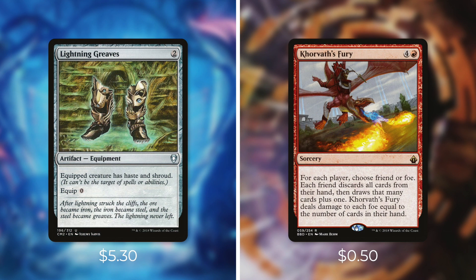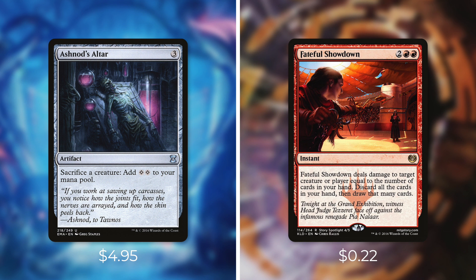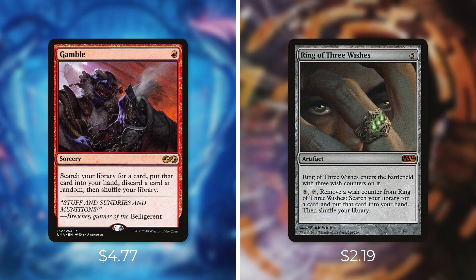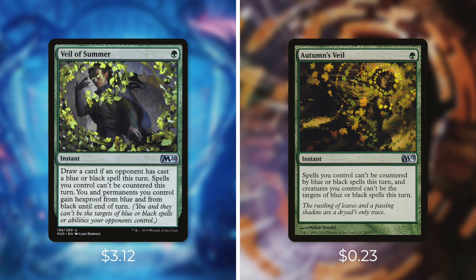Let's go through some reasonable upgrades. First, we're adding Lightning Greaves and taking out Comet Storm Fury — Lightning Greaves is a fantastic way to protect our commander and give her haste. Next, we're adding Ashnod's Altar and taking out Fateful Showdown — Ashnod's Altar is another fantastic free sacrifice outlet. Then let's add Blasting Station and take out Magus of the Wheel — Blasting Station is a sacrifice outlet that can just win us the game. We're adding Gamble and taking out Ring of Three Wishes — although there's a chance it fails, Gamble is a much more efficiently costed tutor. We're adding Heroic Intervention and taking out Faith's Shield — Heroic Intervention is a better way to protect all of our permanents at once. And finally, let's add Veil of Summer and take out Autumn's Veil — Veil of Summer does everything Autumn's Veil does, but better.